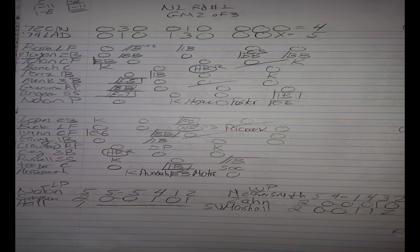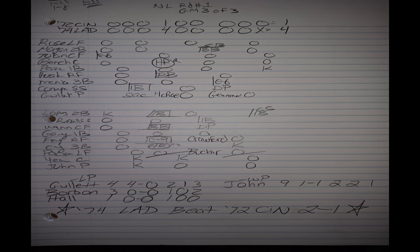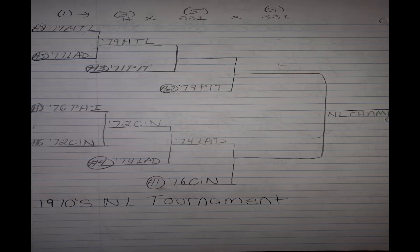In game three, Tommy John goes for the '74 Dodgers and Don Gullett for the '72 Reds. Tommy John goes all the way, only allowing two hits and two walks. The 1974 Dodgers eliminate the '72 Reds by a score of four to one. Ron Cey came through with a big two-run home run in the bottom half of the fourth inning, helped along by a big error by right fielder George Foster. So the 1974 LA Dodgers are moving on to the semi-finals against the number one seed, the 1976 Cincinnati Reds.